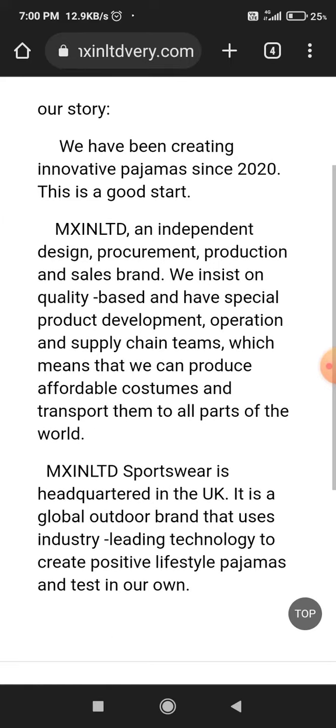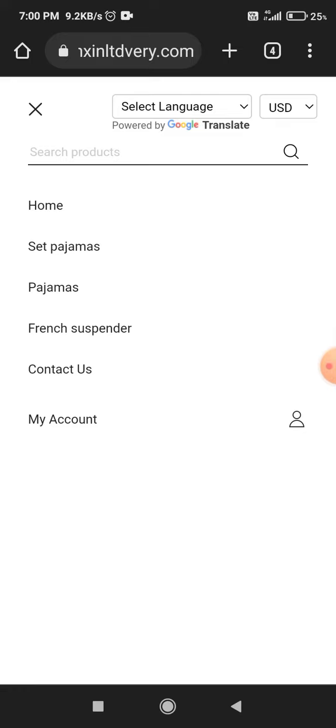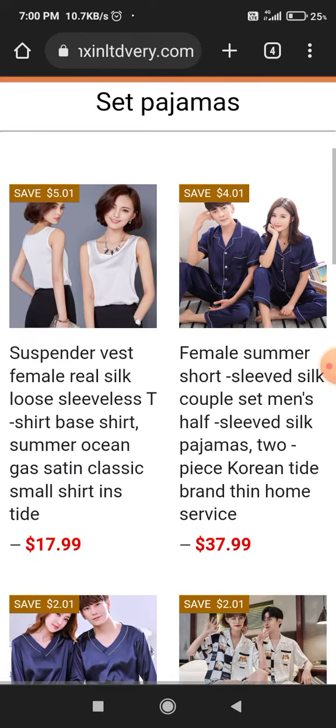Next, if you go to the 'About' section, you will see they have listed many things, but there is no information related to the owner of this website. That's a very huge negative thing about this website.